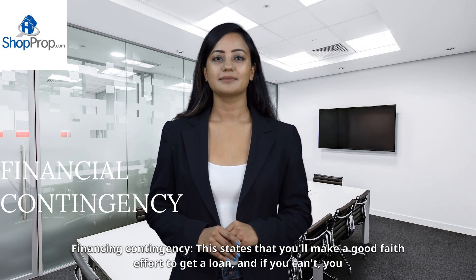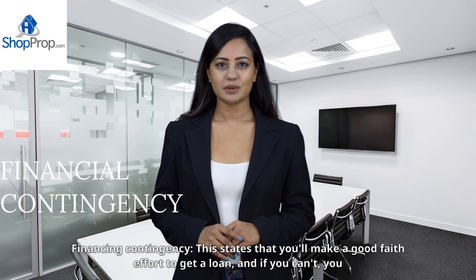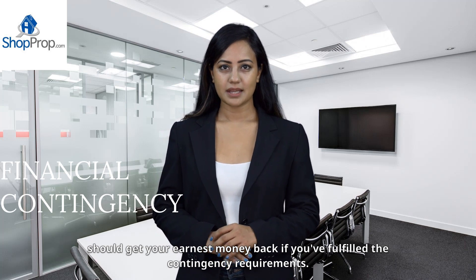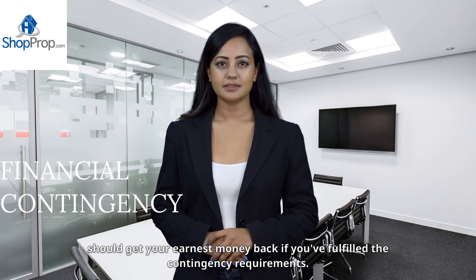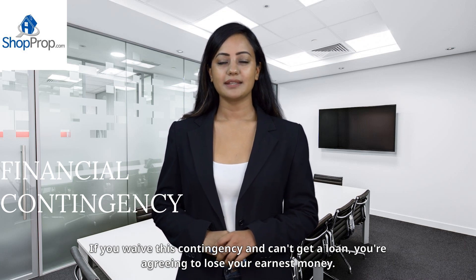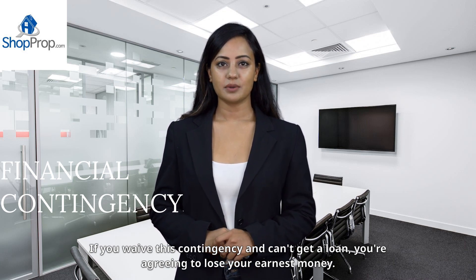The financing contingency states that you'll make a good-faith effort to get a loan, and if you can't, you should get your earnest money back if you've fulfilled the contingency requirements. If you waive this contingency and can't get a loan, you're agreeing to lose your earnest money.